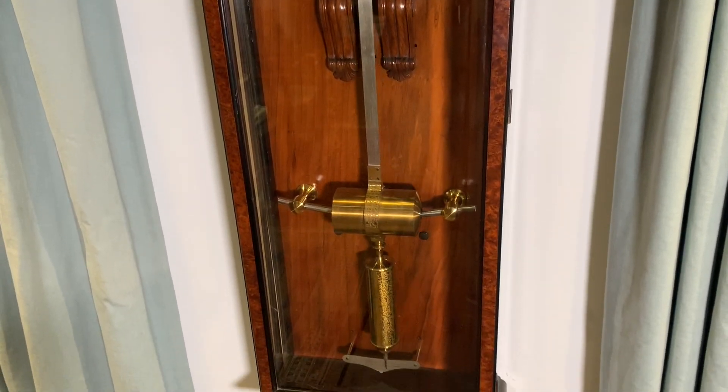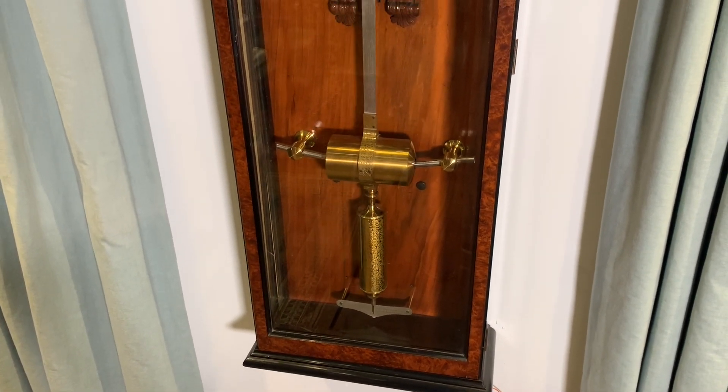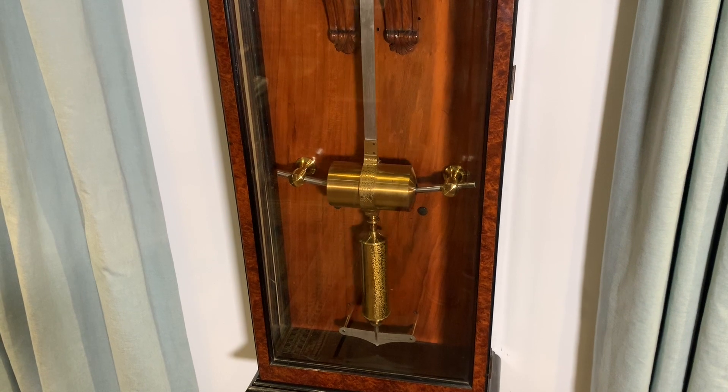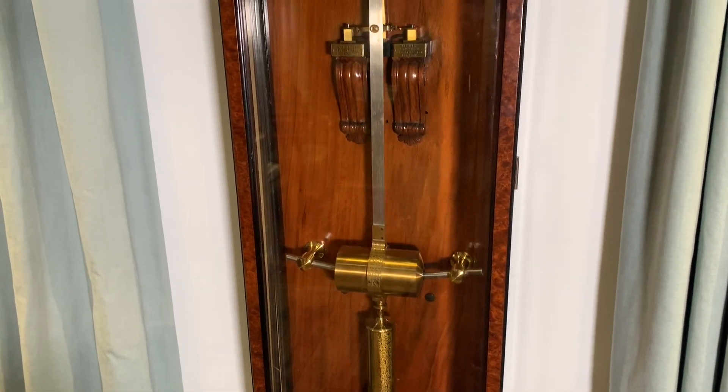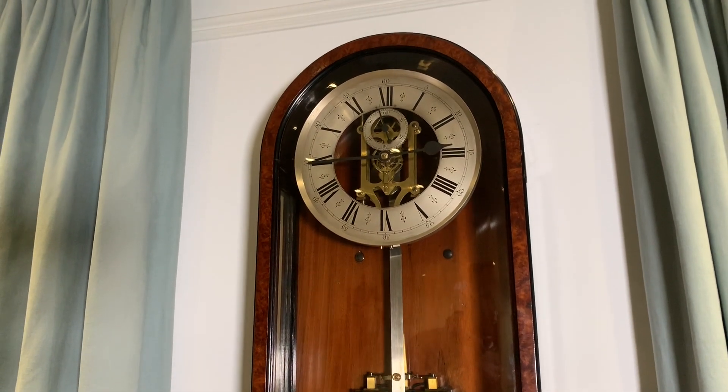Quite brilliant really. So there it is. I hope this was interesting for you. The clock is for sale for just £16,000. And if you fancy it hanging on your own study wall, all you have to do is get in touch. Thanks for listening.